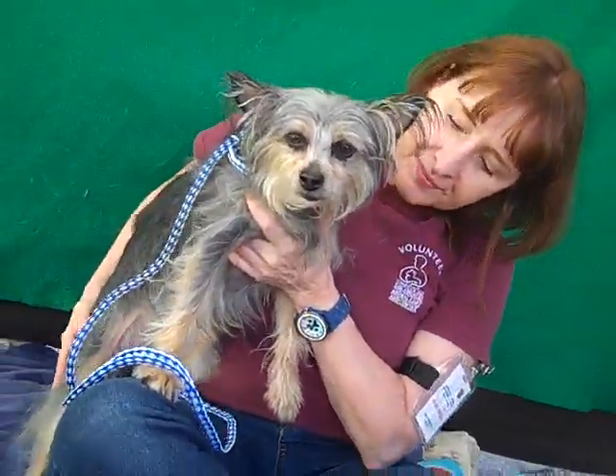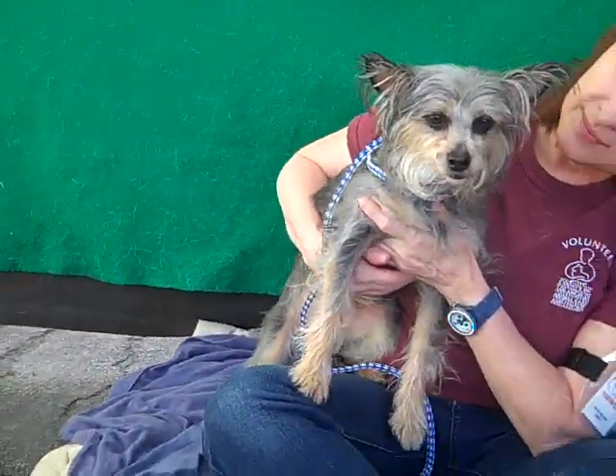I don't know if you can see how gorgeous it is — yeah, right there from the side. Beautiful, beautiful gal, very soft and silky, true to her name's sake.